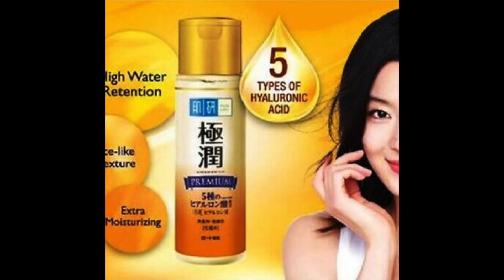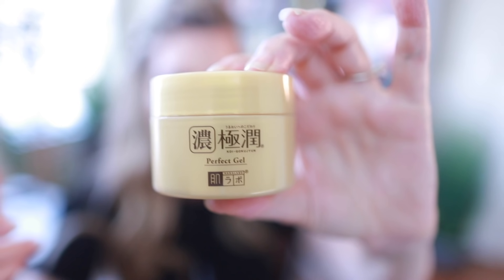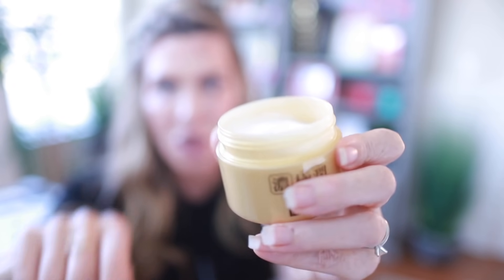The other moisturizer is by Hada Labo — this is their Perfect Gel from the Gold Gokujyun line. If you have dry or dehydrated skin, this is definitely worth checking out. It has five forms of hyaluronic acid and is a gel cream. I've loved this for several years — a little bit goes a long way and hydrates like crazy. What's the difference between the Bonajour and the Hada Labo? The Hada Labo is even more hydrating, focused on multiple forms of hyaluronic acid, while the Bonajour is a little lighter with green tea. If you've tried the Bonajour and want even more moisture, this line is fantastic.